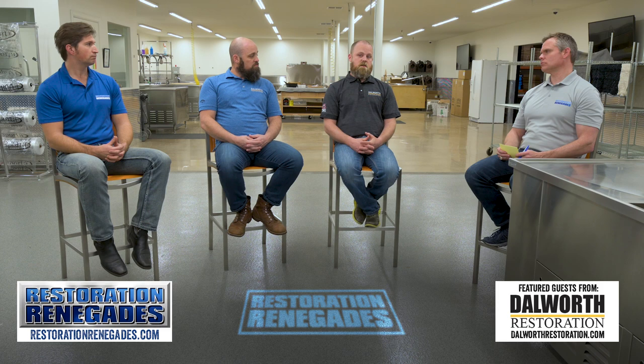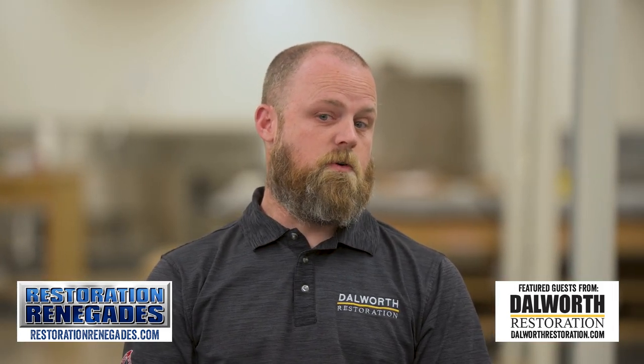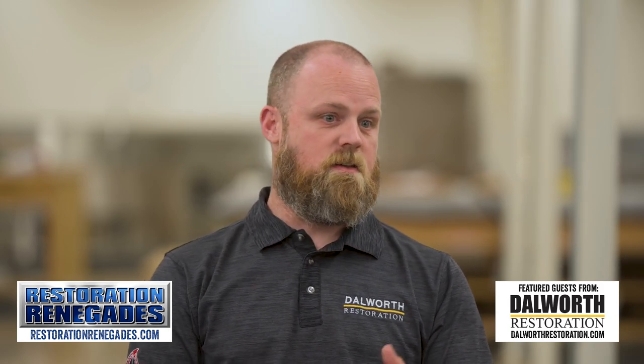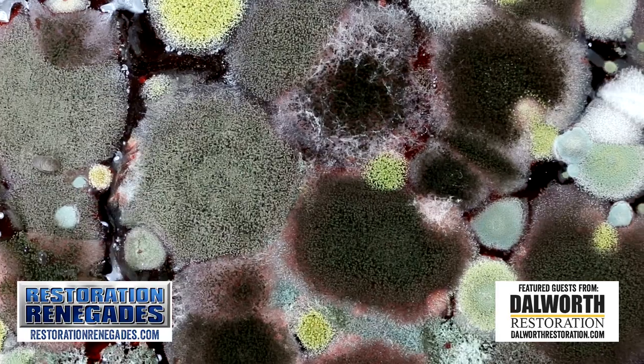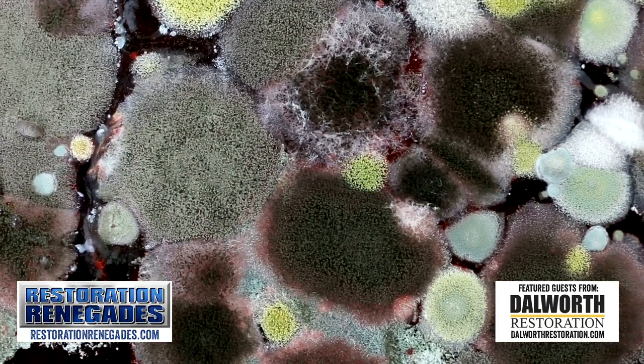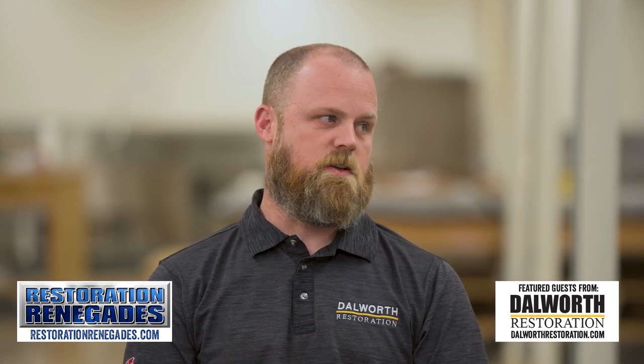How long does mold take to form? Given the right conditions, it can be 48 to 72 hours — it can form pretty quickly. It depends on whether you're running your air conditioner, the ambient conditions outside. There are a lot of different factors, but mold can start to grow pretty quickly.